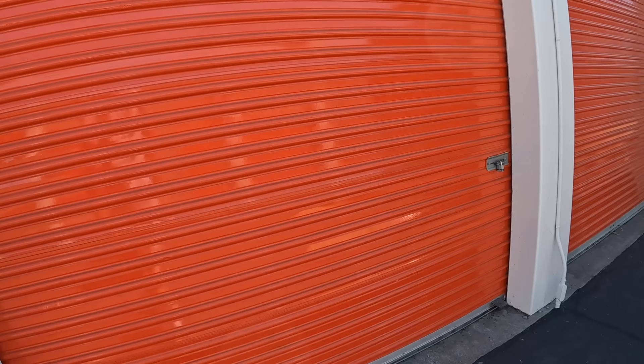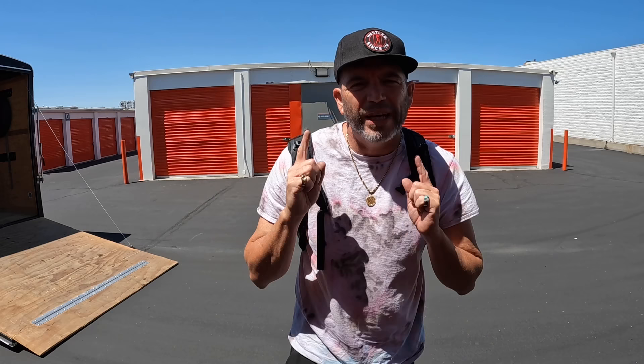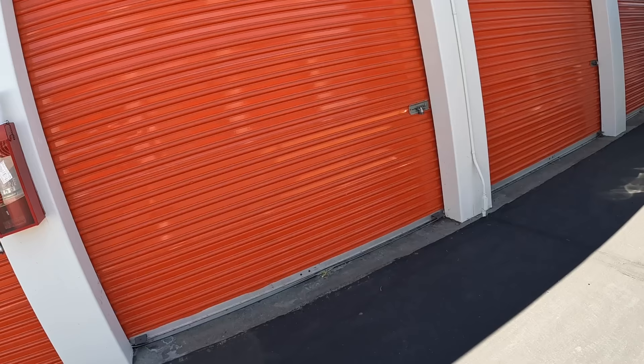Ladies and gentlemen, boys and girls, those pirates of all ages. We are here inside this storage unit right here, and we are about to go to a 10 by 10. I paid 380 plus expenses, about 420 out the door. This unit belonged to a firefighter — there's a little helmet there and stuff that gives that kind of inclination.